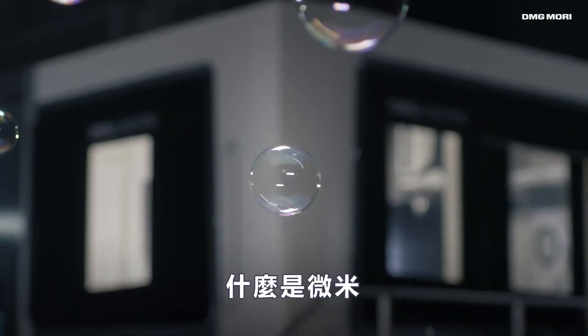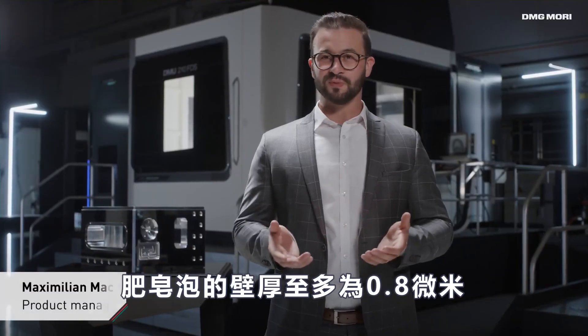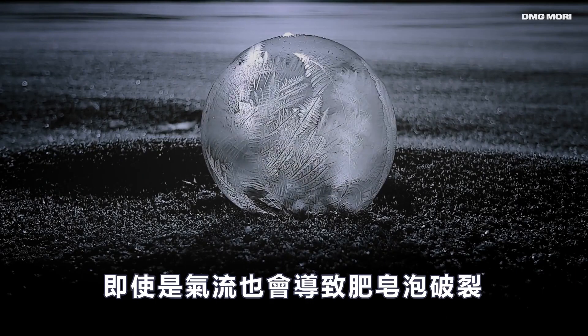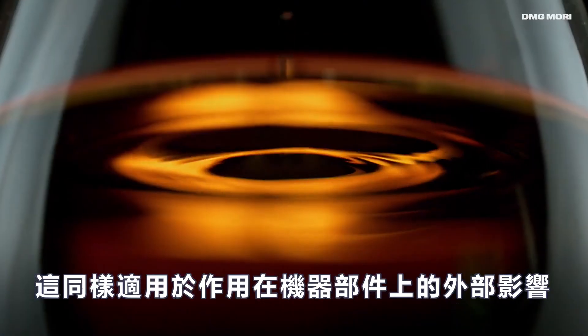What is a micrometer? The wall thickness of a soap bubble is at most 0.8 micrometers. Even the tiniest airstream can cause a soap bubble to burst. The same applies to external influences acting on the component in the machine.